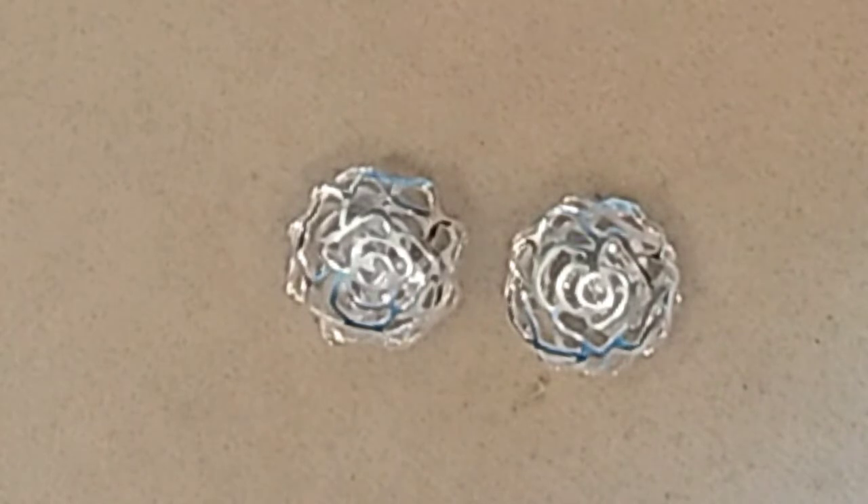Hello everyone, it's Melissa and on today's video I will be showing you what jessejamesbeads.com has sent me for being an ambassador for February 2022. I will go ahead and leave links in the description box for the following products.